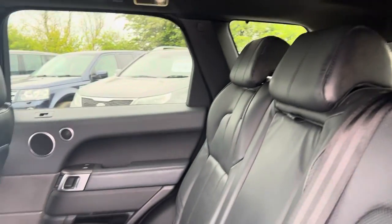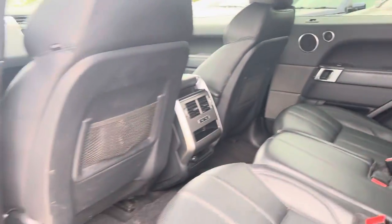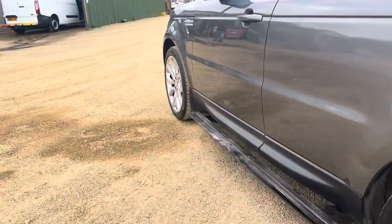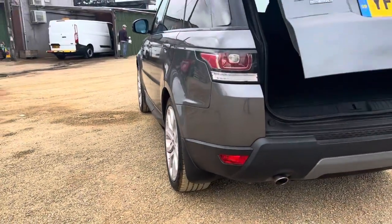Rear seats with your centre armrest, and we also have rear heated seats as well. Upgraded wheels.